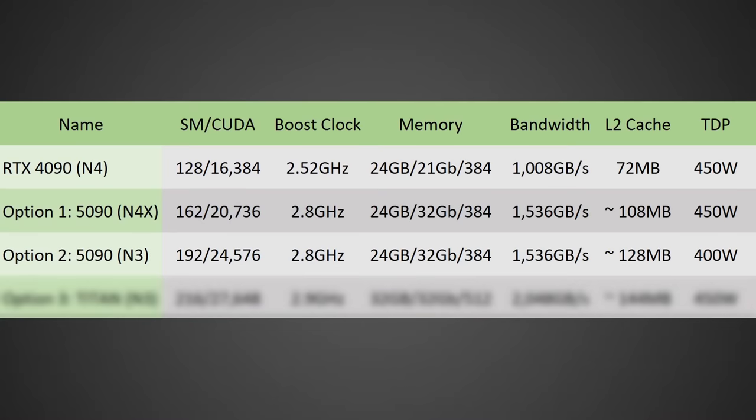In fact, they could create a GPU on the N3 node, which would be a further improvement over N4X and N4. This is what a lot of leakers, such as COP87Kini, seem to believe is the most likely outcome. If that is the case, we're likely talking about a GPU with around 192 SMs for 24,576 CUDA cores, a similar 2.8 GHz clock, 24 GB of GDDR7 at 32 Gbps on a 384-bit bus for that same 1,536 GB/s. However, it would likely have more cache at around 128 MB and a TDP of around 400 watts, as between the more efficient node and new architecture it would likely be significantly faster but also more power efficient.